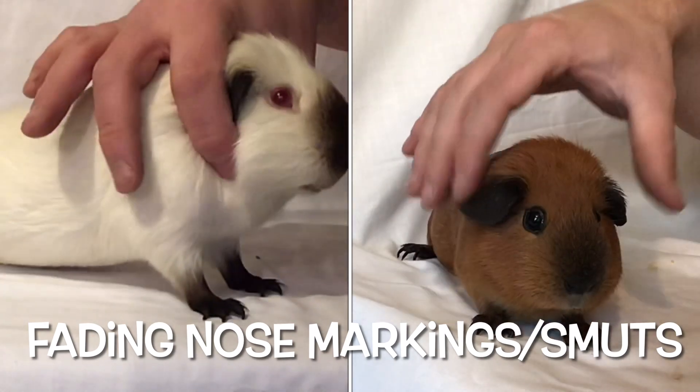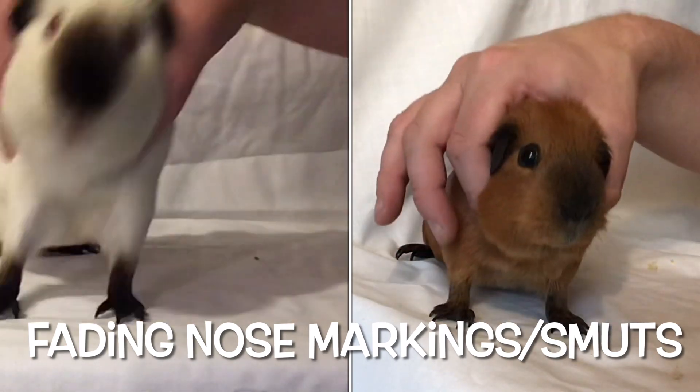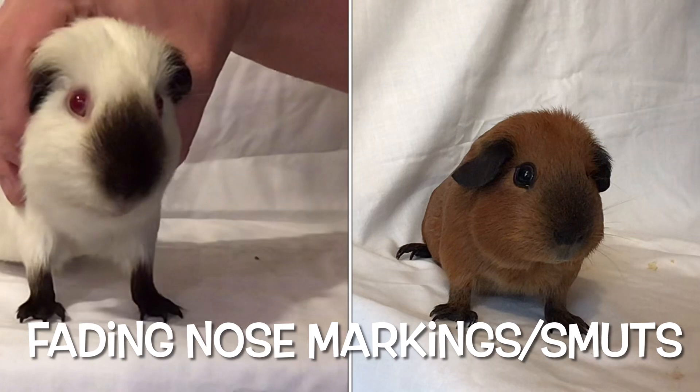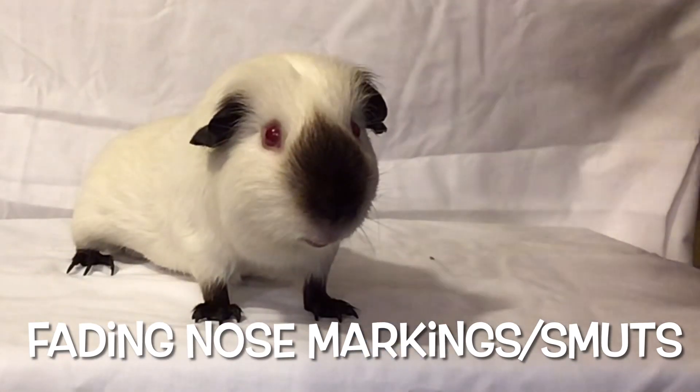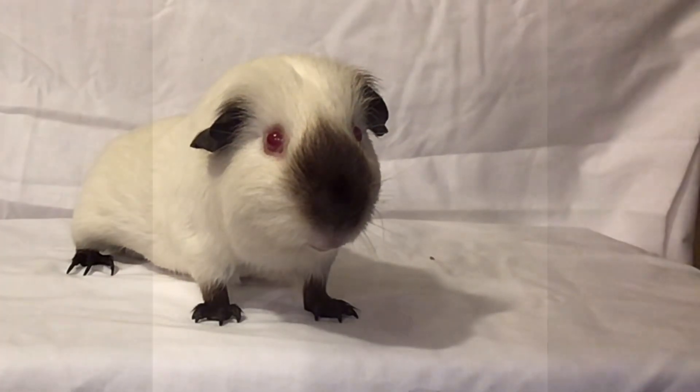This is another Californian again going through the summer months. You can see the feet are slightly browner than they should be at this stage in life, and the smut again isn't as crisp against that gold body colour. Whereas the Himalayan on the left — this video was taken in the winter months — looks quite dense.